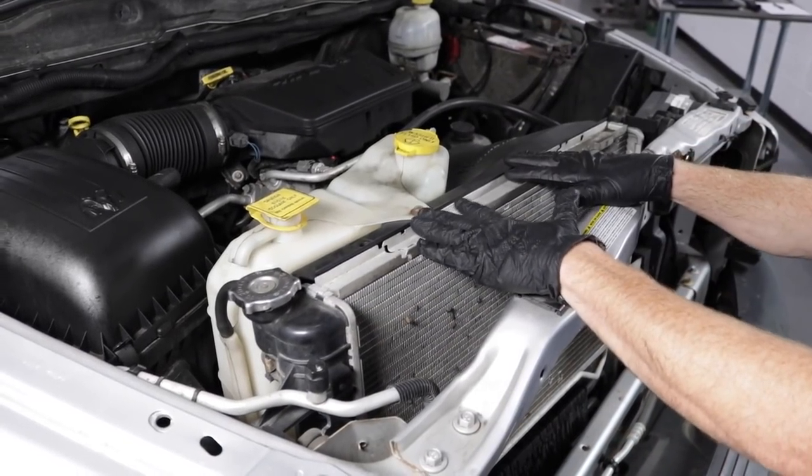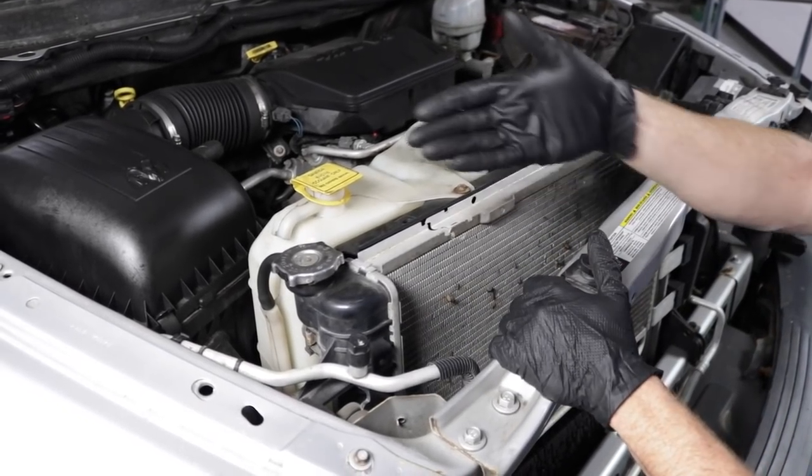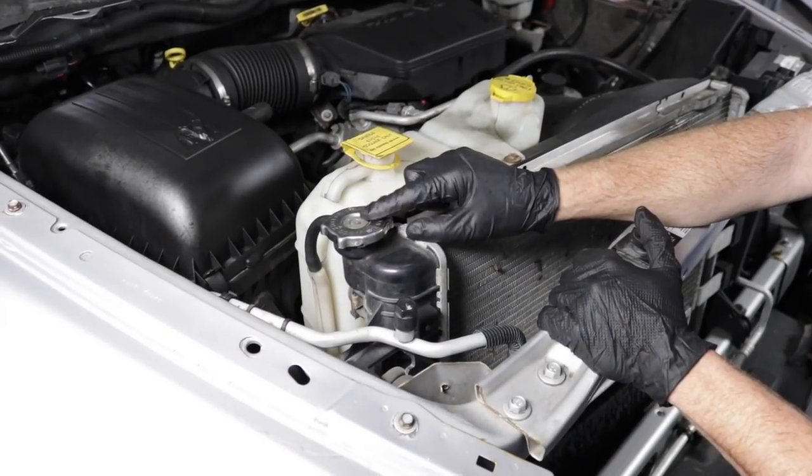Another easy way to tell which cooler is going to be the radiator, aside from the length or size of it, is that on most vehicles you're going to have a radiator cap on top. It's going to look like this, and if it's hot, you definitely don't want to open it.